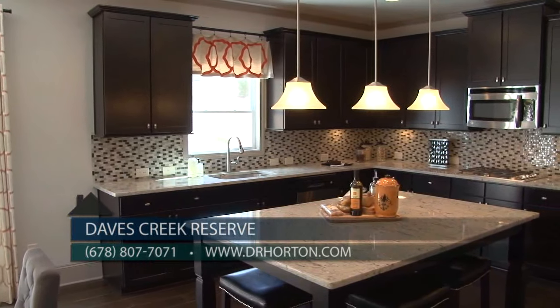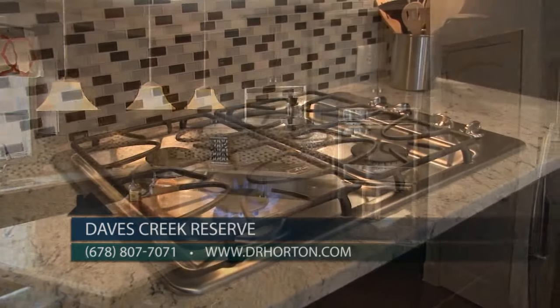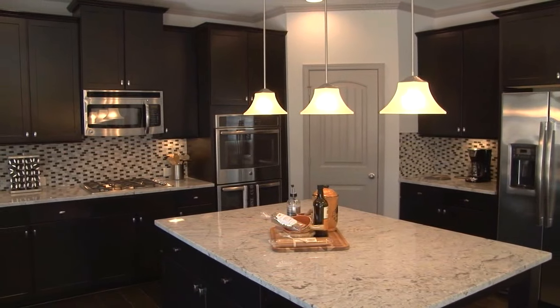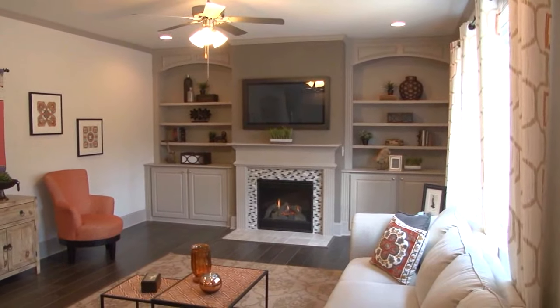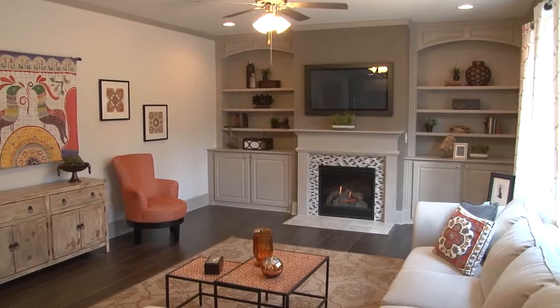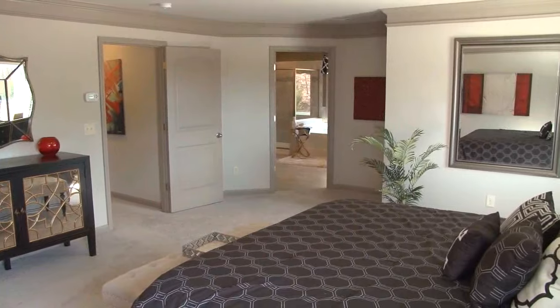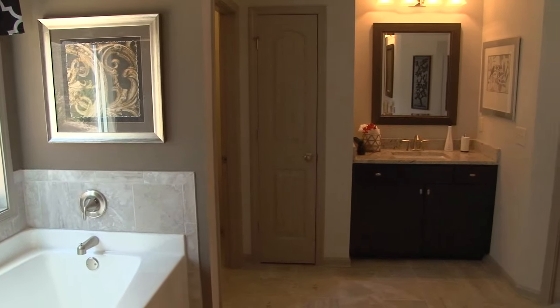Our gourmet kitchen features granite countertops, styled backsplash, Frigidaire Energy Star double oven, stainless steel appliances, and large islands. Our plans range in square footage from 2,900 to 4,200 square feet and have both basement and non-basement home sites available. Our price range is from the high 300s to high 400s.